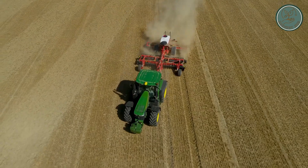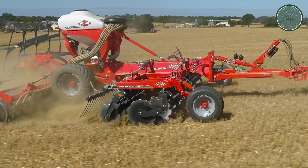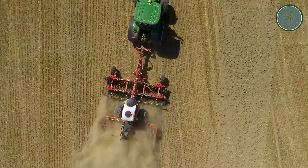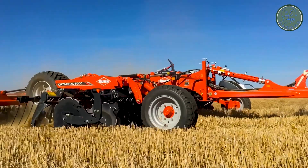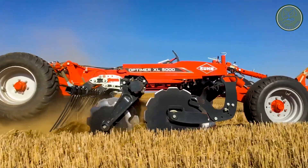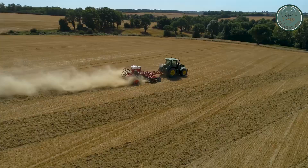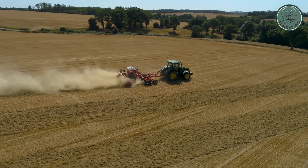What sets it apart is its exceptional quality of work, offering unmatched penetration and ample clearance to avoid clogging. With improved throughput, it efficiently prepares the soil for planting, making it a pioneer in soil tillage. The Optimer XL 5000 is a game changer in maximizing crop yield and maintaining soil health.